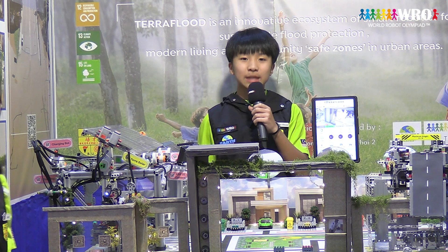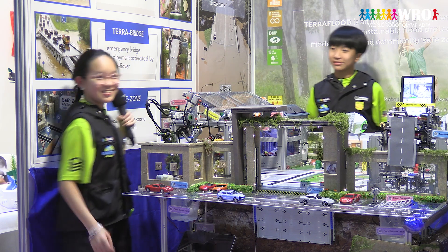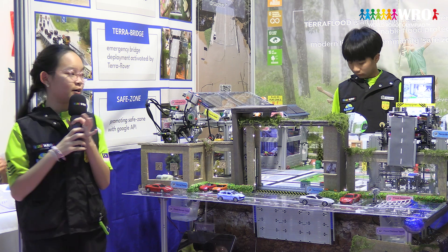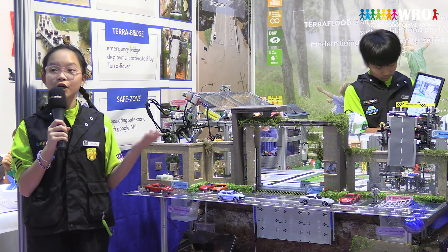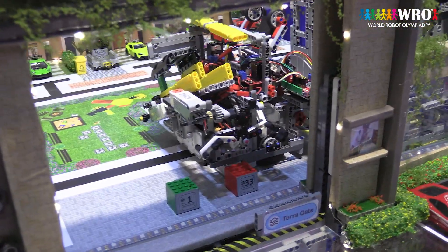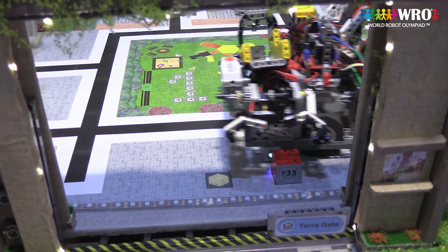Now, let's witness Teraflit's capabilities through a live demonstration. Dear judges, please come forward and take a closer look at our project. First, let's observe Tera Rover in action and how it handles the delivery of the parcels chosen at random earlier. Our smart robot scans the parcels and sorts them in sequence. This AI function is made possible by a set of algorithms written in the Mindstorm program.